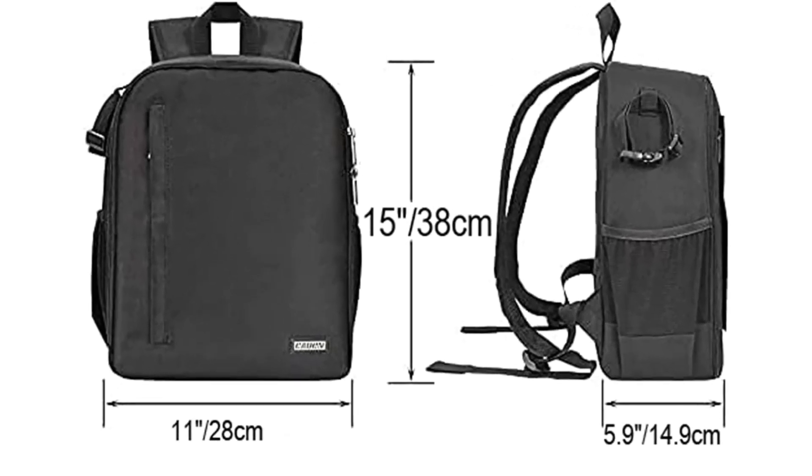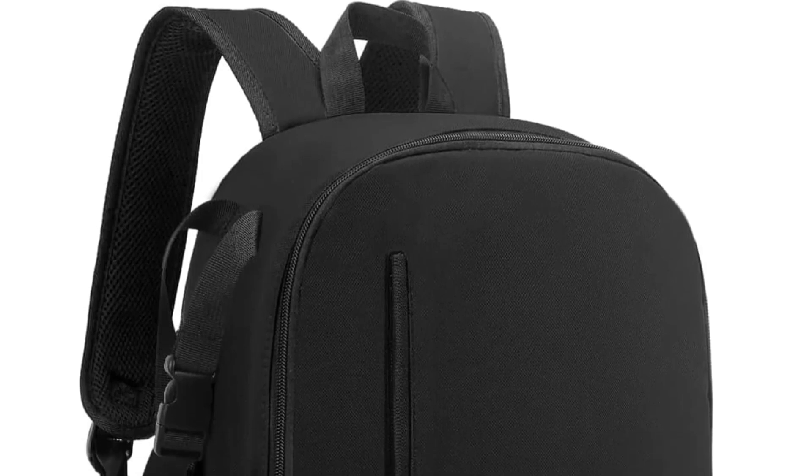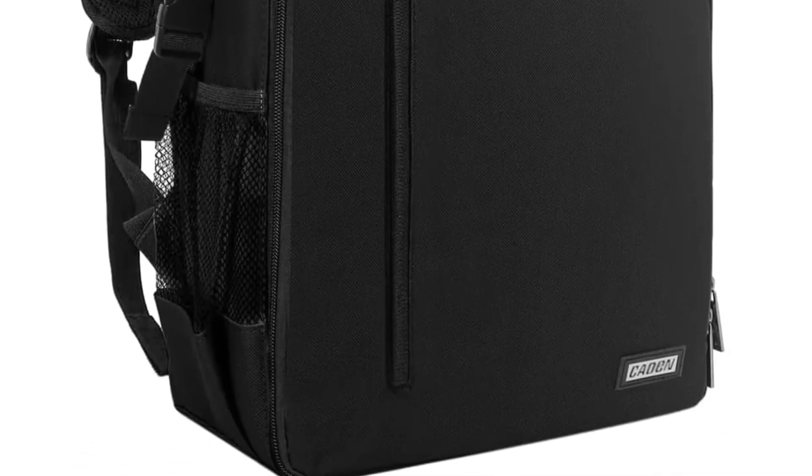Obviously this pack doesn't have the bells and whistles of other packs on this list, but it gets the job done, and you'd be hard-pressed to say that about any other pack this affordable.